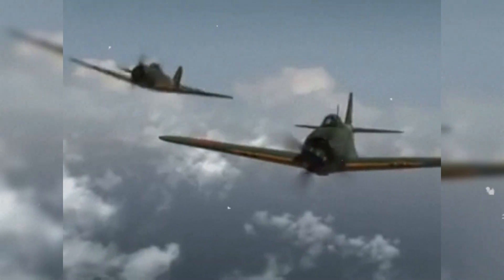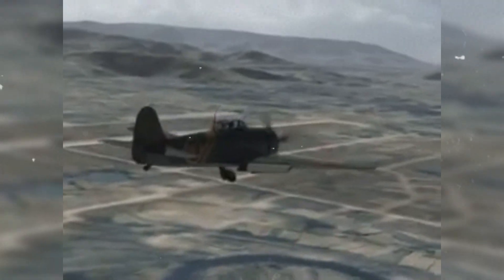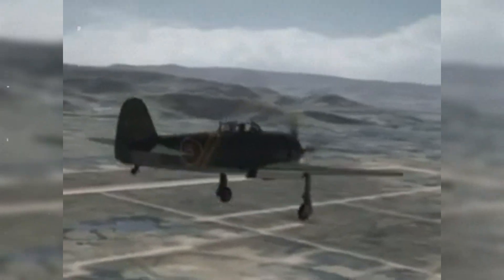Japan's answer was not silence. It was the Kawanishi N1K Shiden and Shiden Kai — the violet lightning line — which introduced a startling secret of its own: automatic combat flaps.